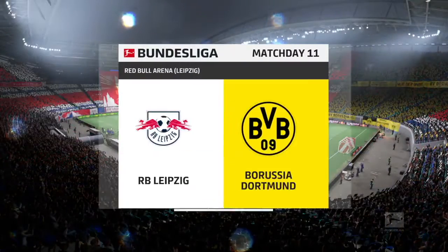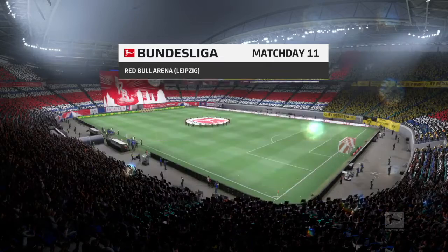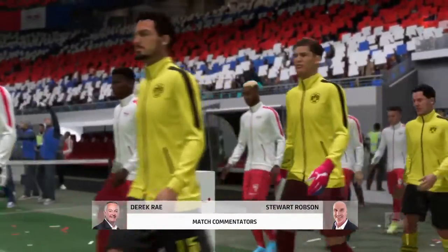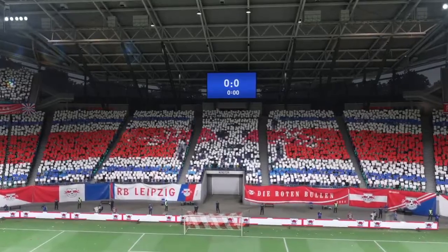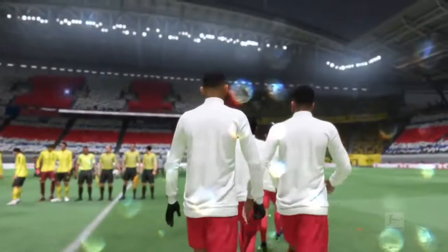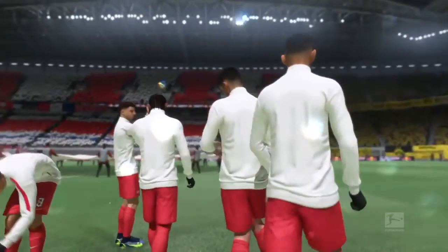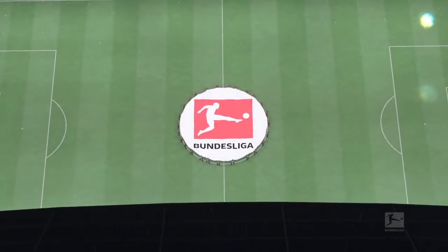Good evening from Leipzig, one of Germany's most visited cities in recent years. I'm Derek Ray with live match commentary, joined by expert analyst Stuart Robson. We have Bundesliga live action as RB Leipzig take on Borussia Dortmund. Stuart notes that the team dominating midfield will control the flow of the game today.